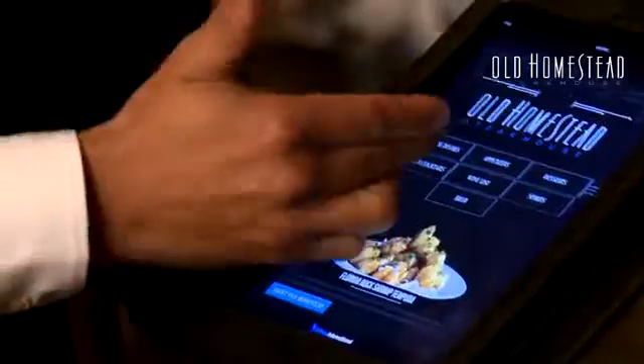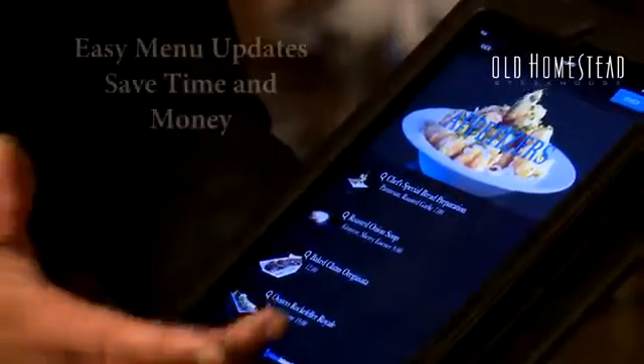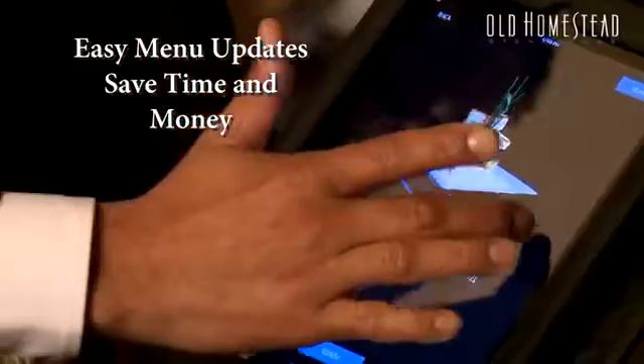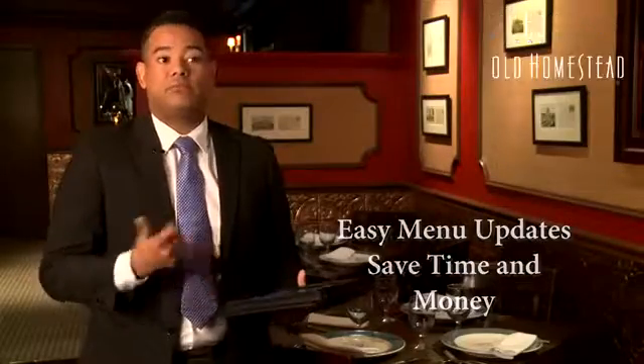Since we started with the iPad Emanio, I've noticed in sales that we have increased, plus we have been saving so much money on papers for printing the menus — that's a lot of money saved. Now I just take a picture, send it, and I get everything in the iPad.